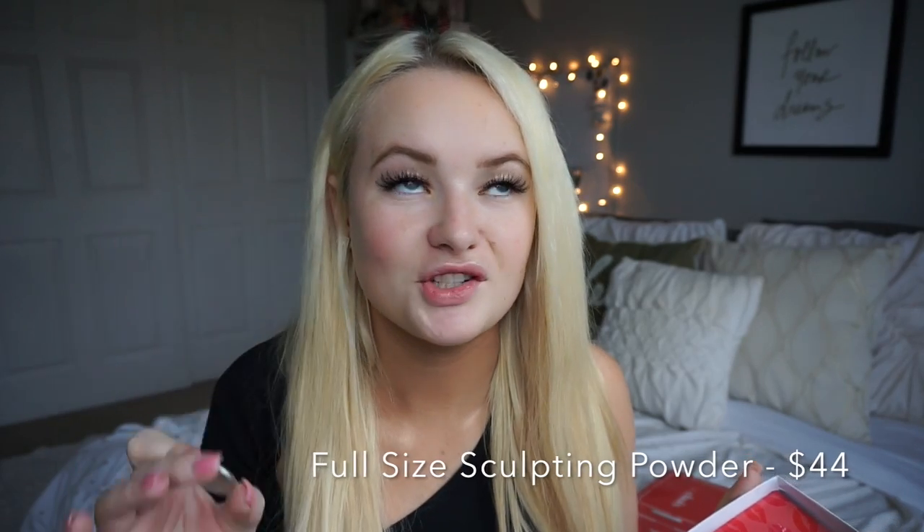I also got the Kevin Aucoin Sculpting Powder in Light — I've been wanting to try this contour for years and I'm really excited to use it in this video. Then I got the Hourglass Ambient Lighting Bronzer, which I tried in store once and loved. I also wanted to try the Hourglass Foundation, and I got the NARS Velvet Lip Glide in Stripped, which I'll wear at the end.